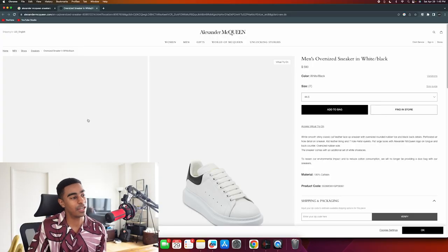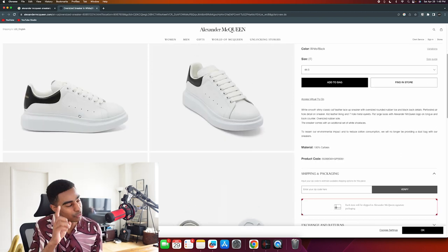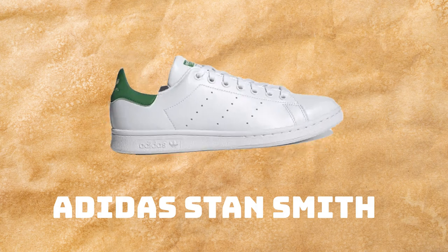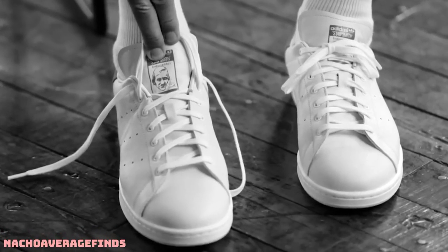Alexander McQueen Oversized Sneaker - we've got ourselves a real pair of luxury shoes here. I'm telling you right now: don't buy this shoe. If you're a guy and you buy this shoe, you're a hundred percent a douchebag. This shoe is also nearly $600. Absolutely not.